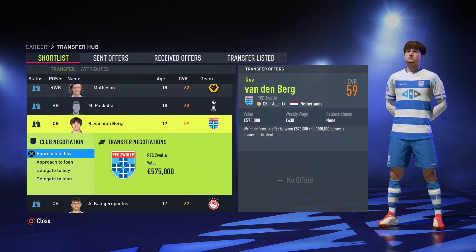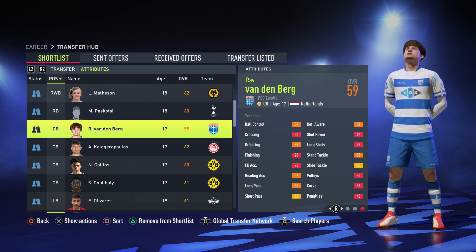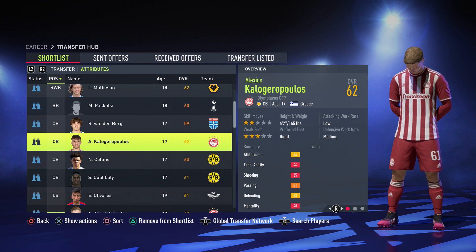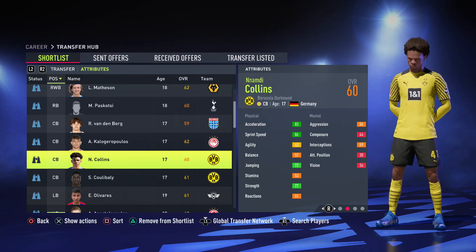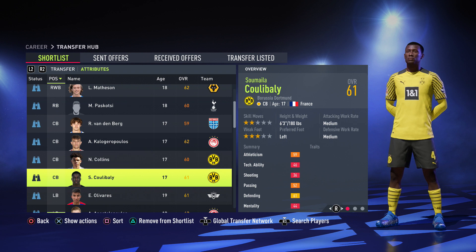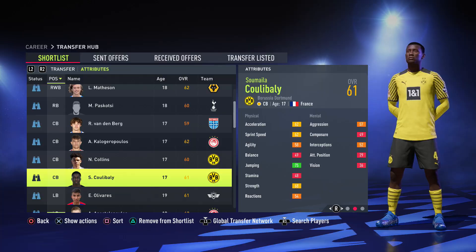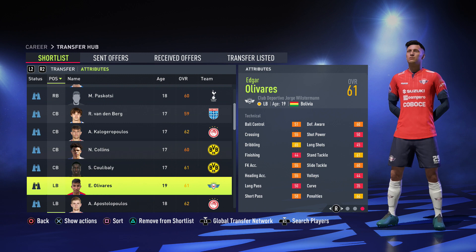Moving on to the first 17-year-old center back, Vanderberg, 575k, 6 foot 3, with 74 jumping — he's going to be winning a lot of aerial duels. After that we have Kagliaropoulos playing for Olympiakos, 6 foot 2, 74 jumping and good defending stats at 63. Then we have Collins, a German center back, 6 foot 2, 86 pace — probably the best center back on this list for strength and jumping. He's 625k. Finally, the French 17-year-old center back Colobarley, 6 foot 3, 75 jumping, 65 standing tackle and 66 slide tackle — anyone with that name is a beast.